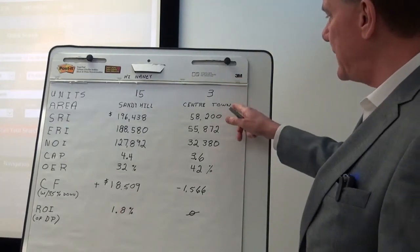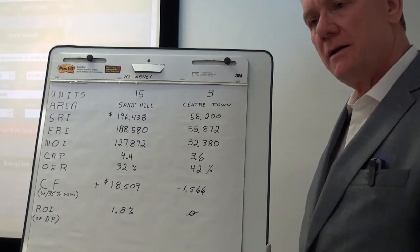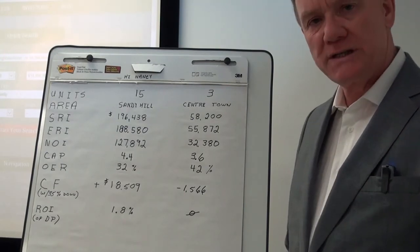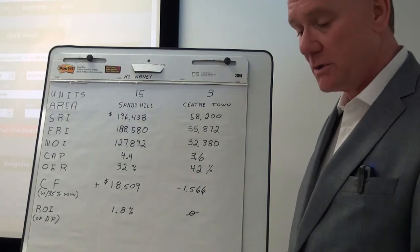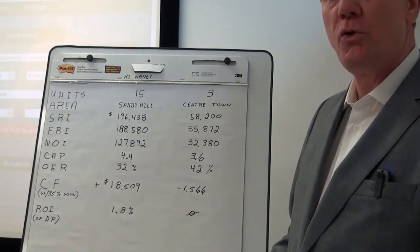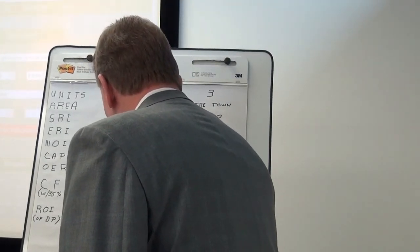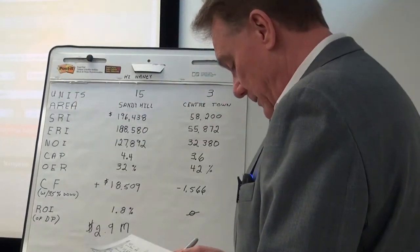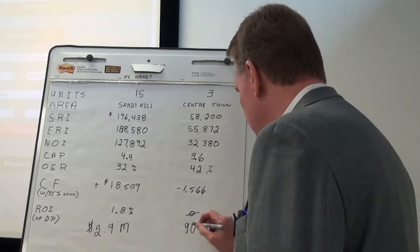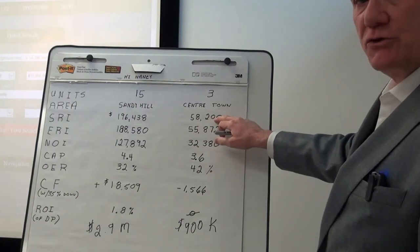The second property is located in Centertown, Ottawa. It's only a three-unit building — let's call it a luxury three-unit building — with very nice appointments. It does need a little bit of work, and it's a large three-bedroom. By the way, that first property sold for $2.9 million, while this one sold for $900,000. They were grossing, or had a scheduled rental income, of $58,000.